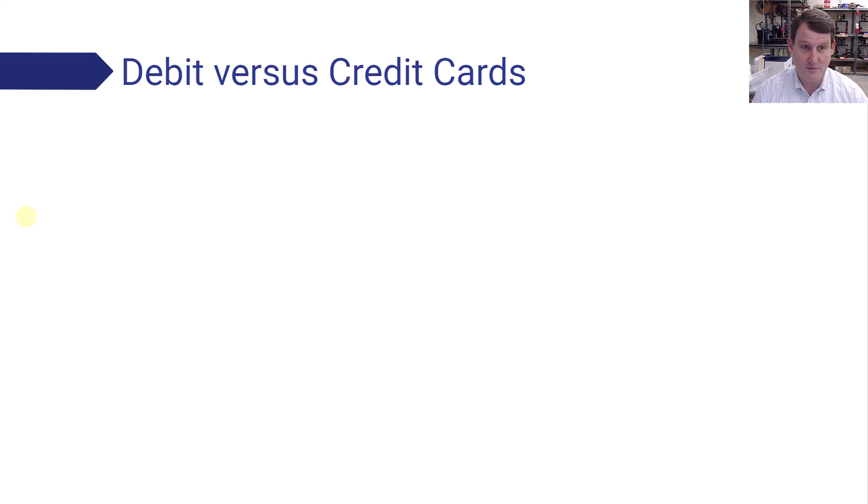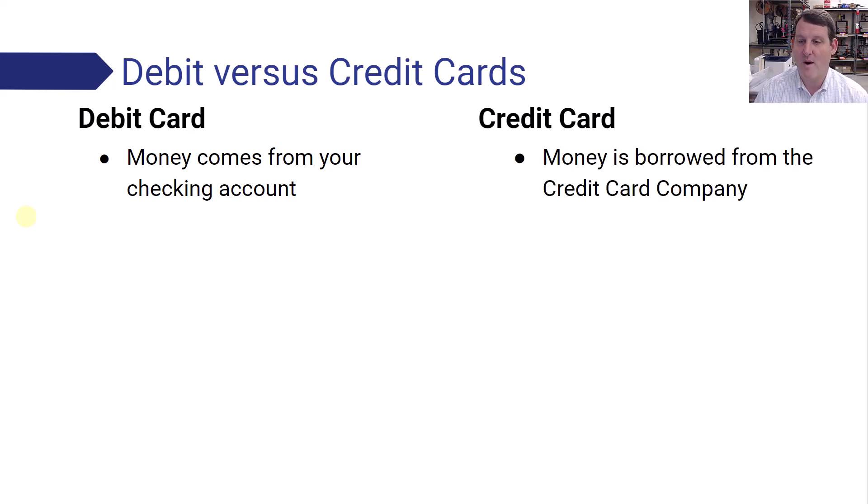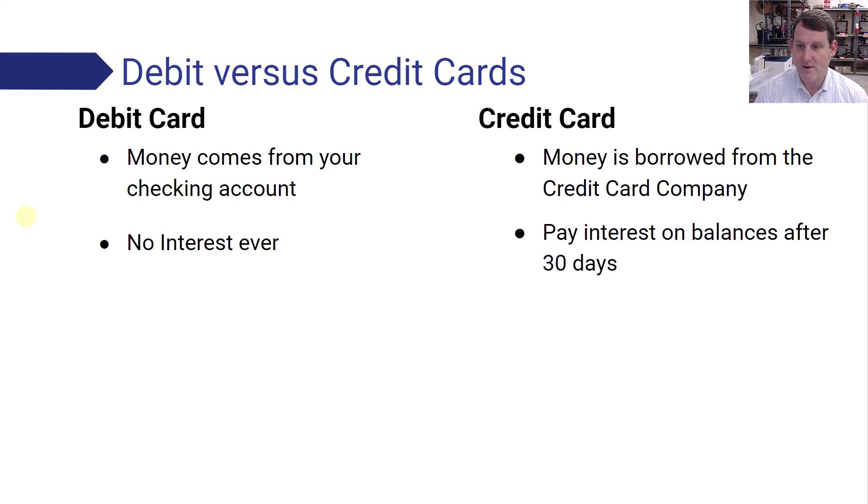Debit versus credit cards. A debit card — the money comes straight from your checking account. It's your money. Whereas a credit card, you are borrowing money from the credit card company, so it's money you don't have that you have to pay back in the future. When you swipe your debit card, your account balance goes down — you use your money right away. There's no interest on a debit card ever, so you don't pay any extra fees. With a credit card, you pay interest on any balances over 30 days old — after 30 days, you start paying interest, which is an additional fee.